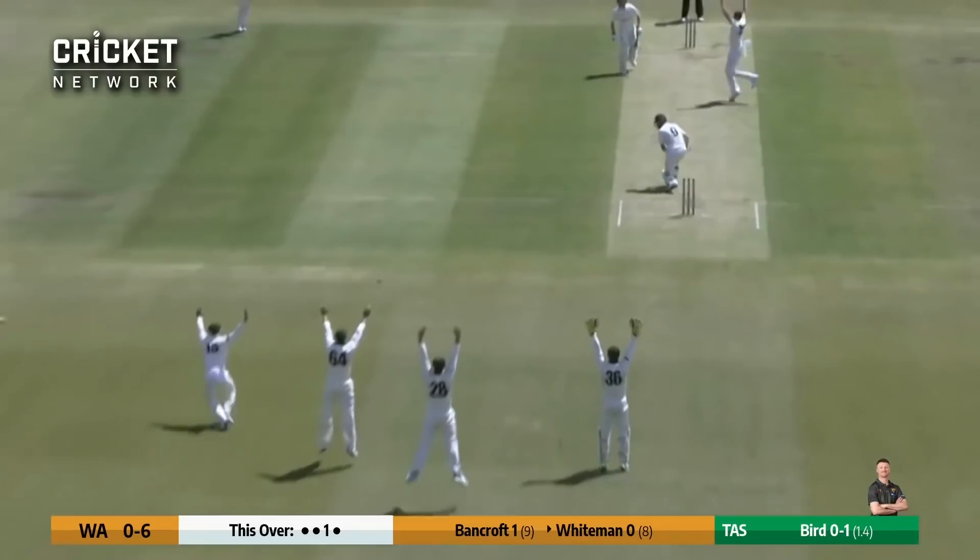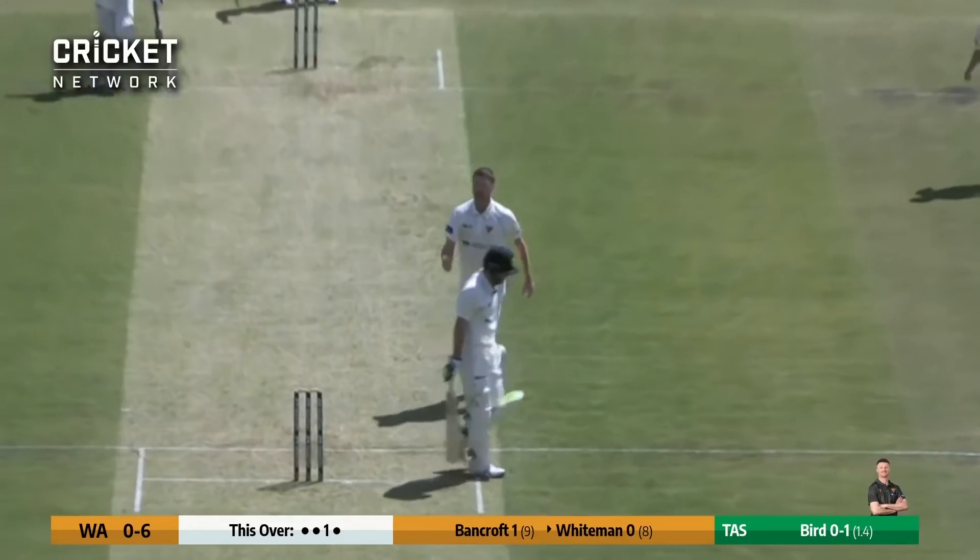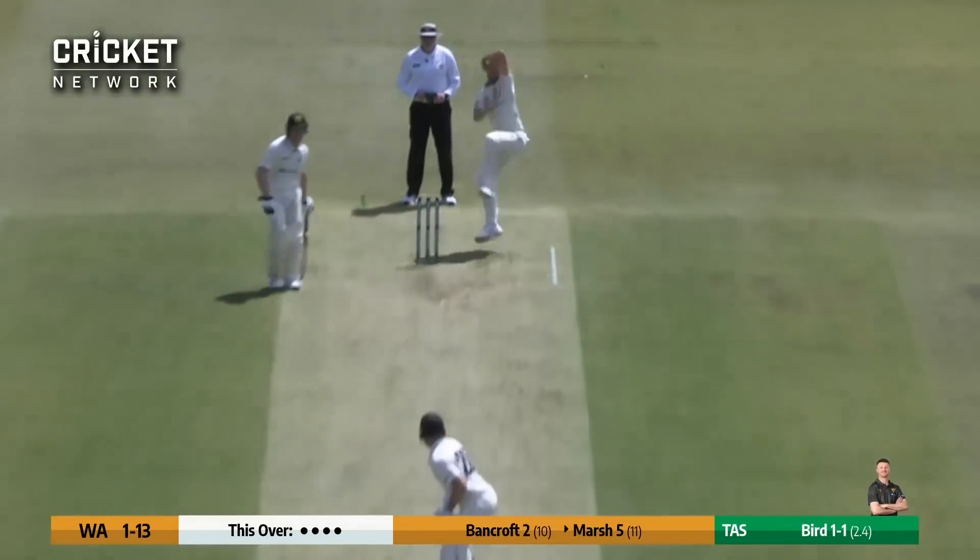Bird bowls right arm over the wicket. Oh, it's full, right up in the block hole. Big shout for LBW and he's out. None for 156.